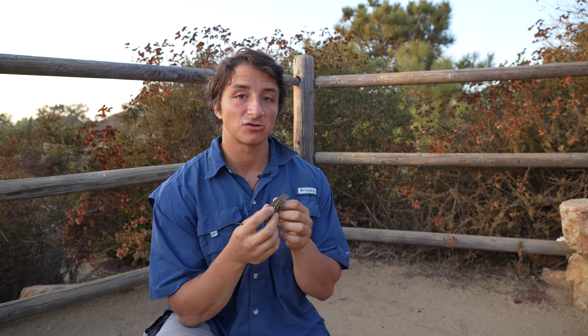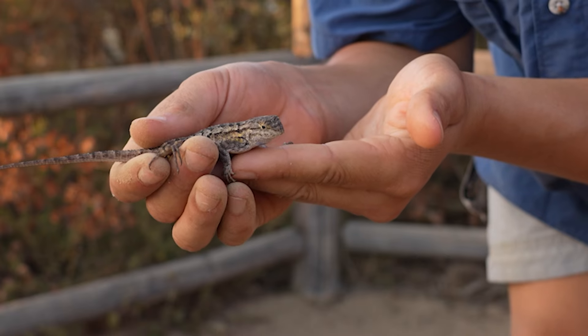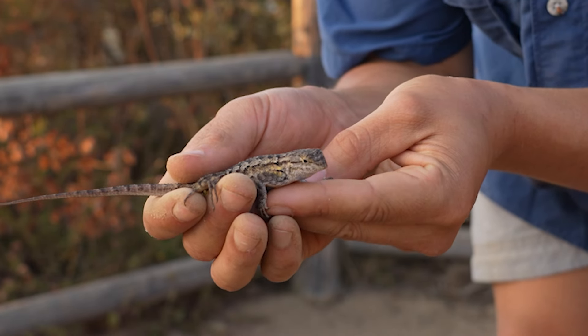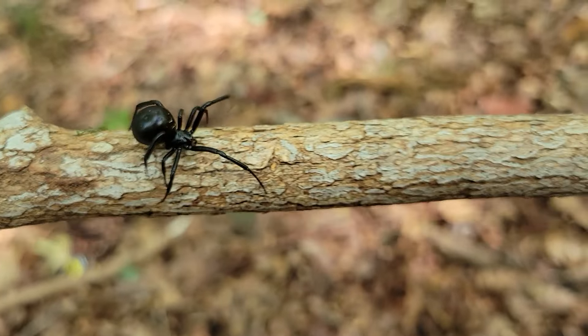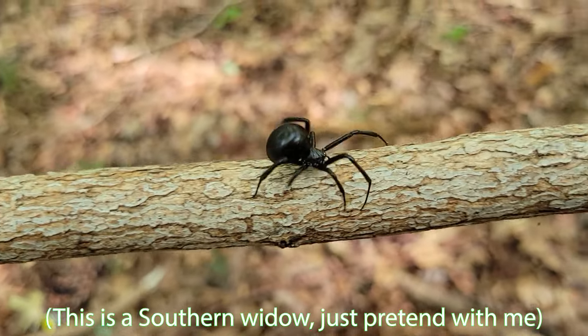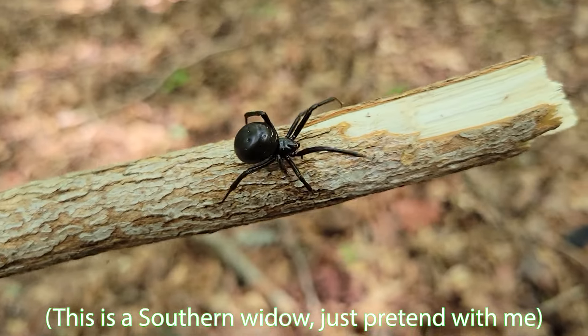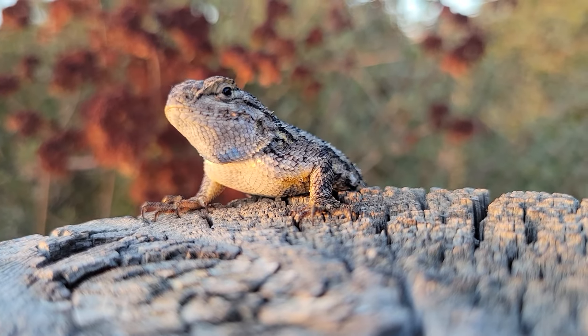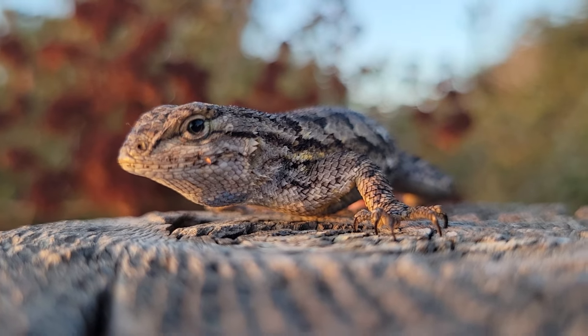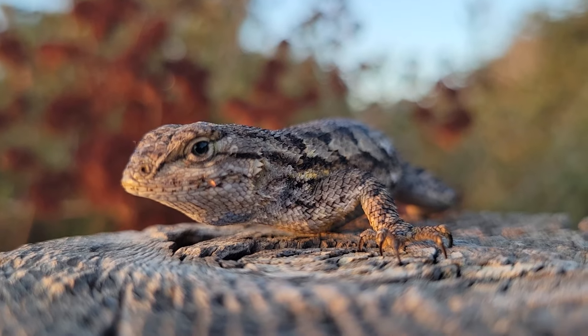Another crazy thing about Western Fence Lizards is that they and one other species of lizard out here have actually developed a natural resistance to the venom of the Western Black Widow. A bite from a Western Black Widow would normally have enough potency to kill about 10 lizards of this size, but if a Western Fence Lizard is bitten by a Black Widow while eating it, it'll actually experience minimal effects based on its body weight from that bite.